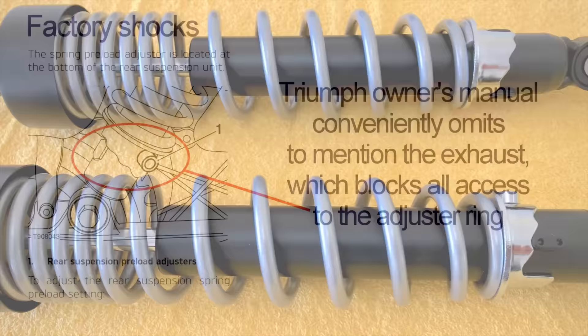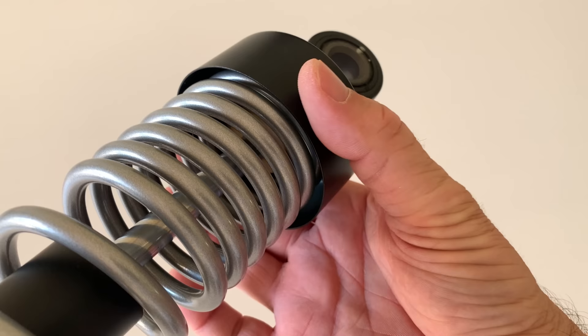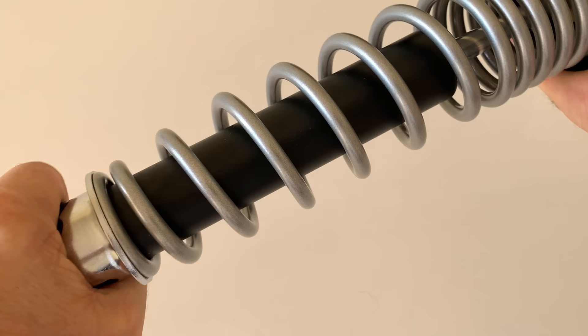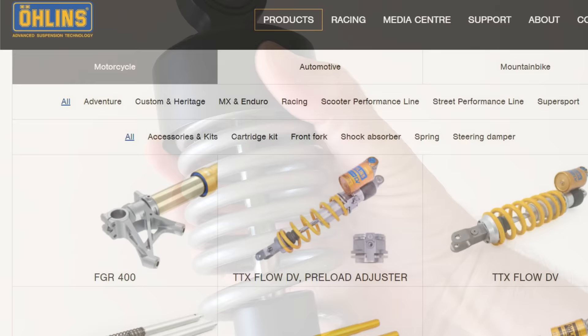The final nail in the coffin for me was the way they looked and felt. I'm not sure if you can see this on camera, but I can bend the upper bell housing between my fingers like a Coke can, and the whole thing just feels distinctly non-premium and lets the rest of the bike down. So I began researching some better aftermarket alternatives.